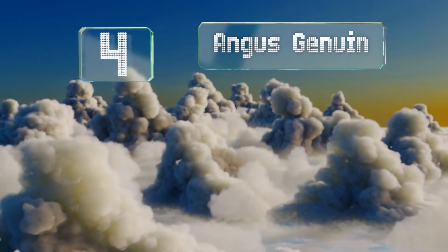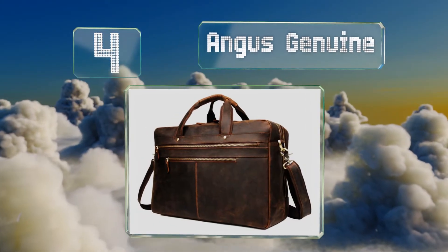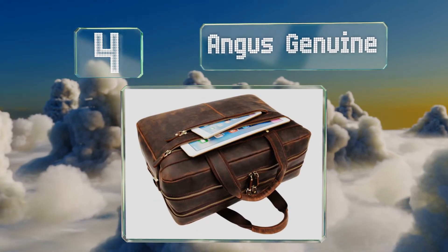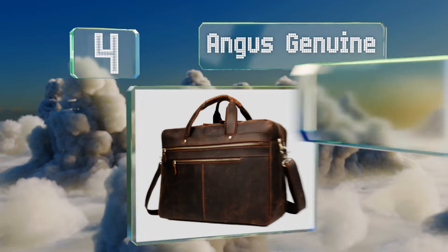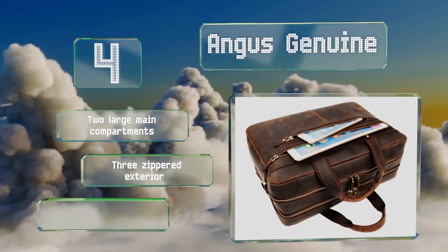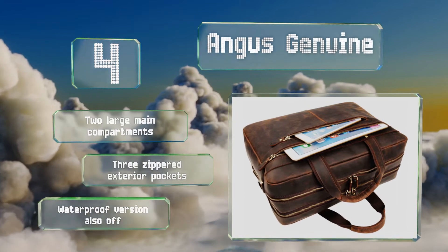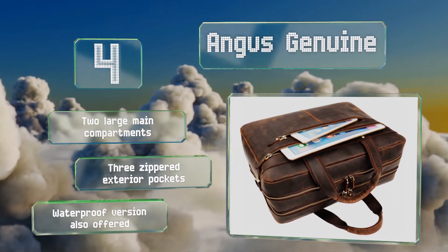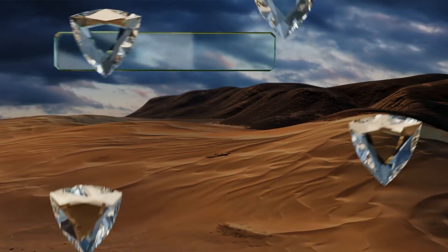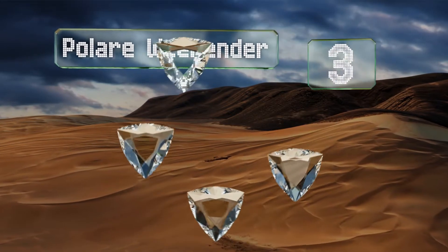At number four, the Angus Genuine has a rear sleeve for mounting on a telescoping handle if you want to pair it with a rolling suitcase. However, it's spacious enough to accommodate a computer and a change of clothes, so you might not need anything else for a weekend trip. It's equipped with two large main compartments and three zippered exterior pockets, and a waterproof version is also offered.